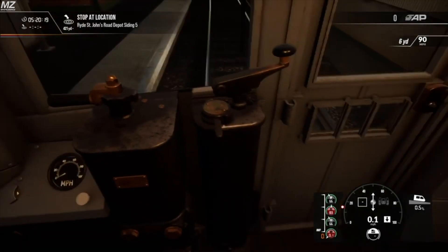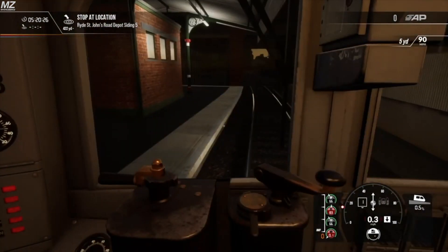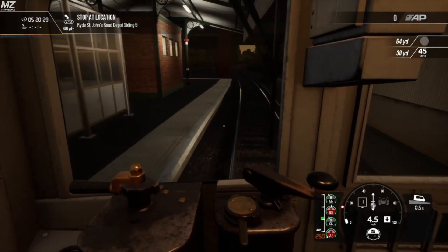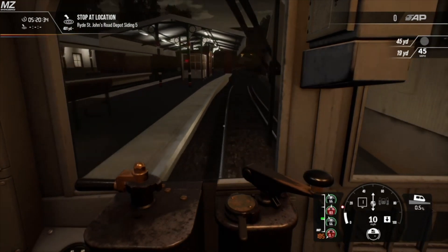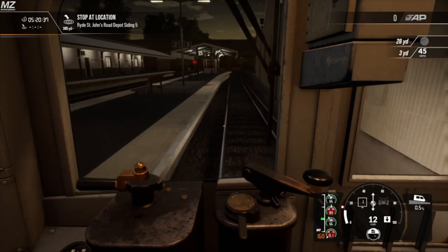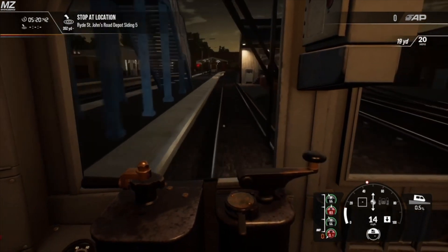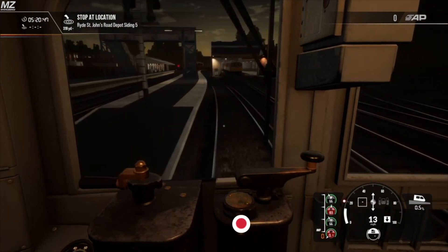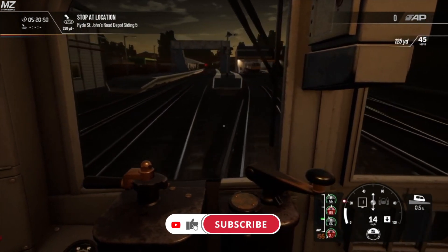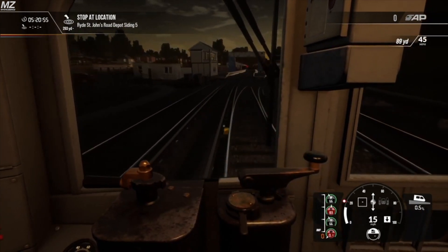Hello everyone and welcome back to another TSW2 video. Today we're going to be talking about the 1938 tube stock that will be coming to TSW2 by Rivet Games for the Bakerloo line. The first photo has been revealed as of Monday, September 20th, which was earlier this week. I'm going to be taking a look at that photo and walking you through some of the things I noticed and things that should be known about the loco. Before we get into the video, please like and subscribe, and consider becoming a channel member with the link in the description.